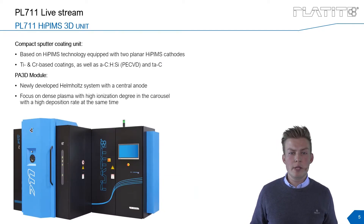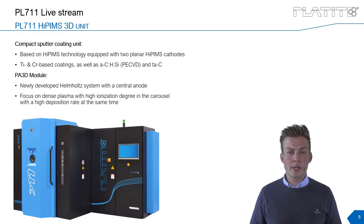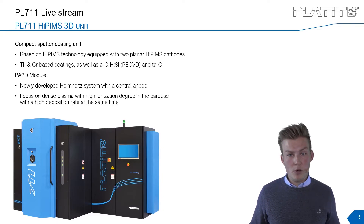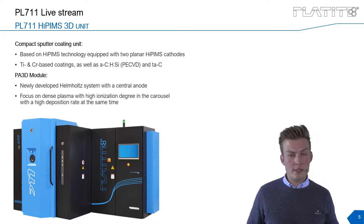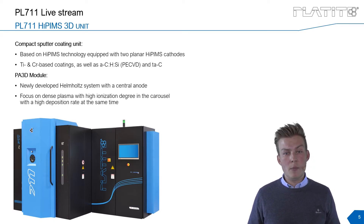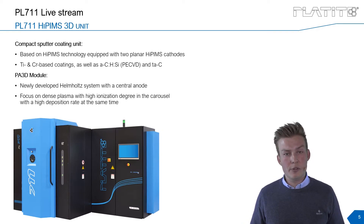The PL711 coating system is equipped with two planar high-HIPIMS sputtering cathodes. With this equipment, the coating system can deposit titanium-based and chromium-based coatings, as well as amorphous carbon coatings with silicon content and also TAC coatings. Another feature is the PA3D module, which is an improved Helmholtz system with a central anode inside the coating chamber, designed to achieve a very dense plasma with a high ionization rate and a very high deposition rate simultaneously.